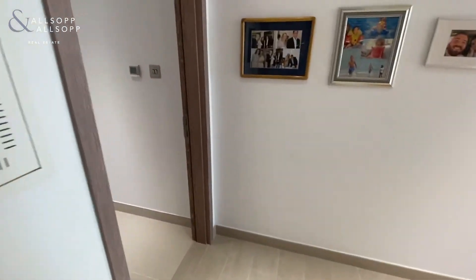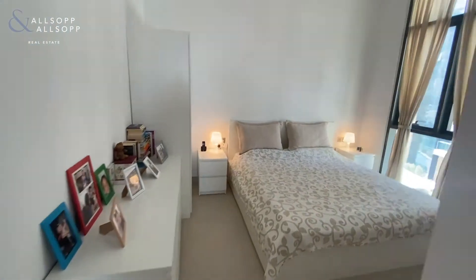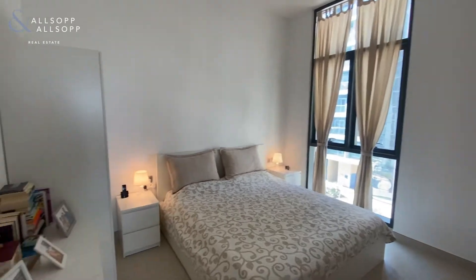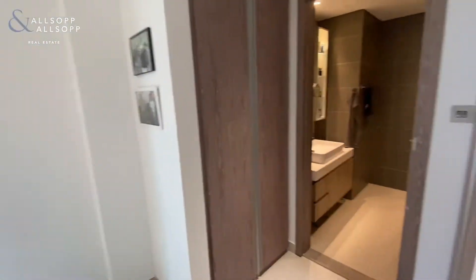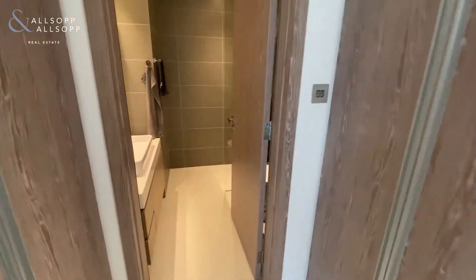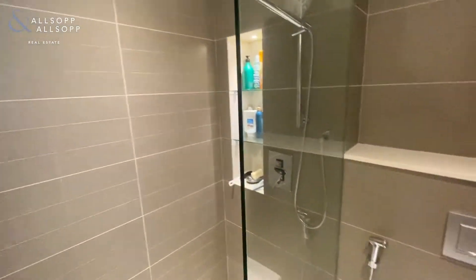This is a new one-bedroom apartment in Live Residence, it's about 865 square feet. This is the master bedroom with floor-to-ceiling windows. Just off the bedroom you've got a walk-in wardrobe and an en-suite with a walk-in shower.